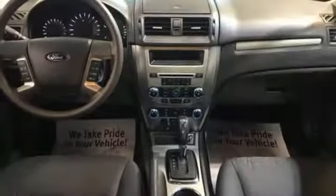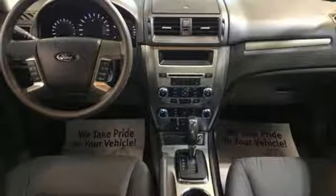It also includes manual tilting steering column, automatic transmission, aluminum wheels, gas pressurized shocks, and an inline four-cylinder engine.